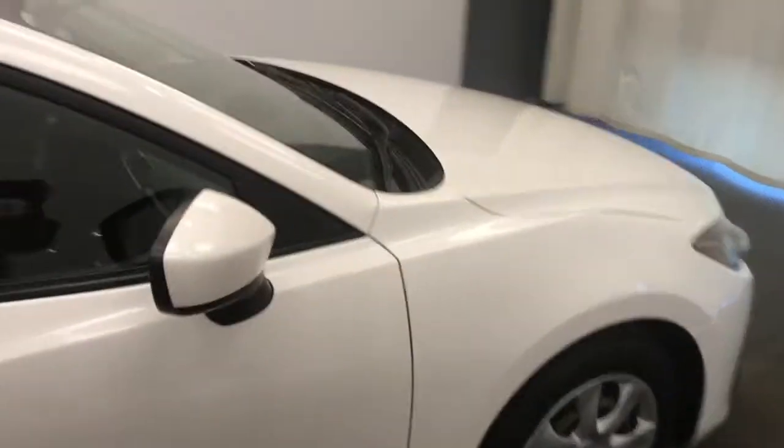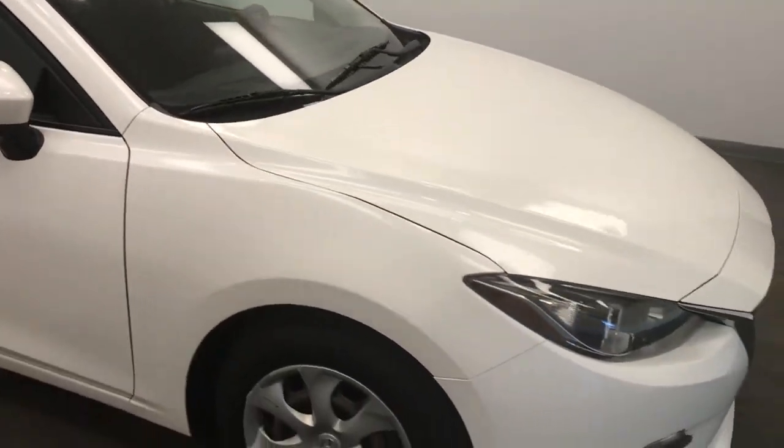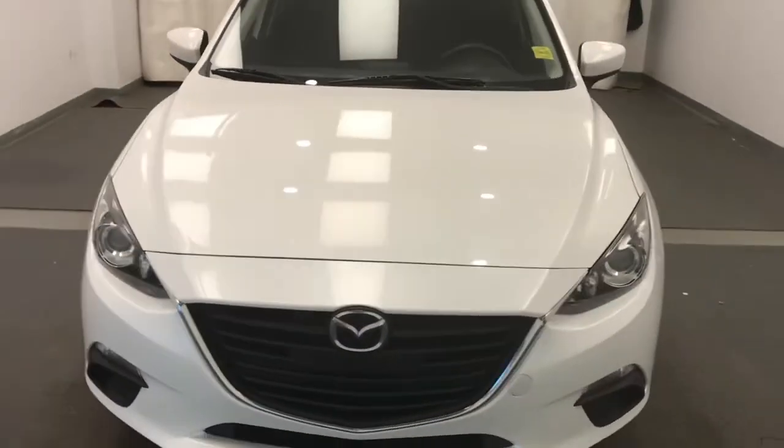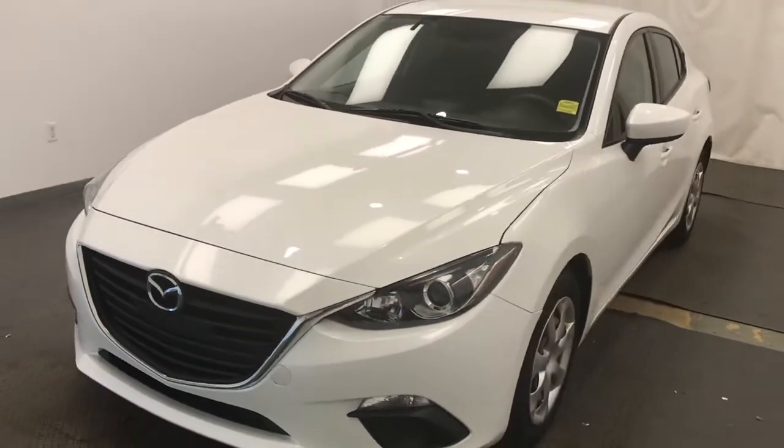Once again, we're reviewing stock number 238602 on a 2015 Mazda 3 GX. Our exterior color is white.